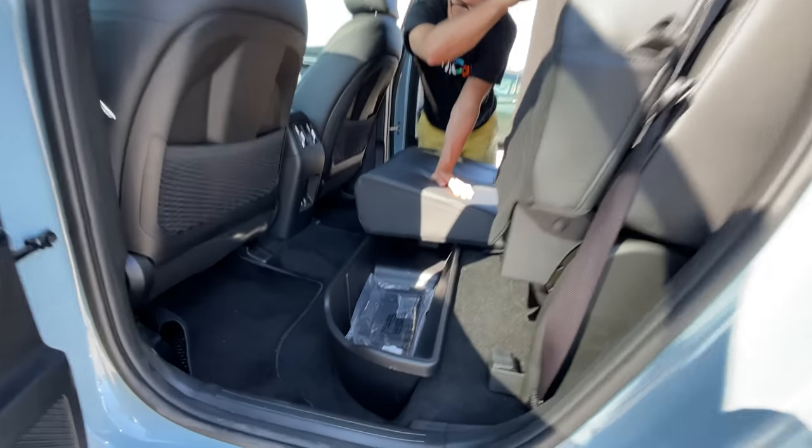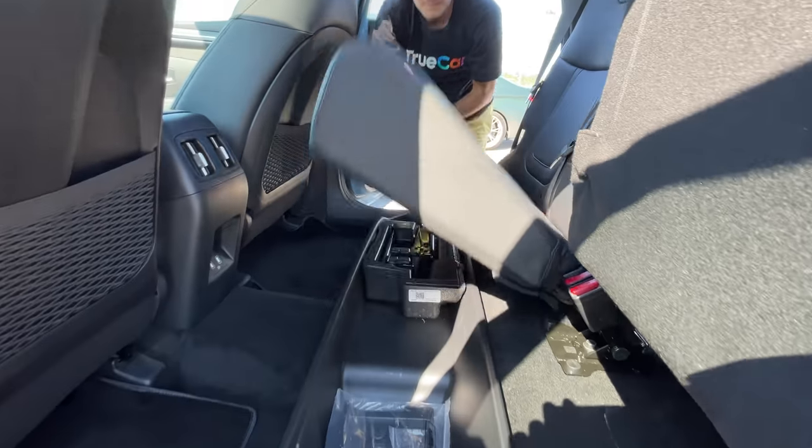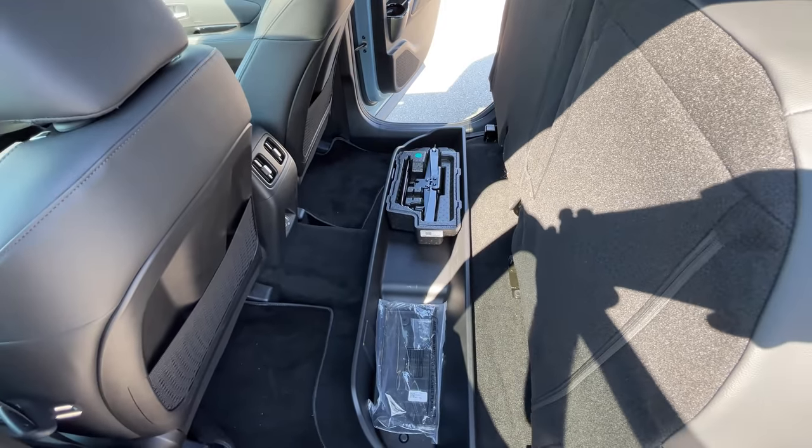The back seats fold up like pretty much every truck does, and there are some little compartments down there to store other things — like brooms, grandma's gardening shovels.